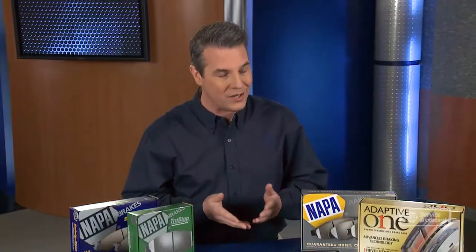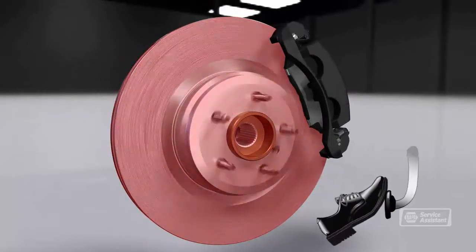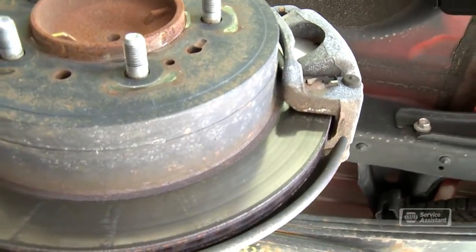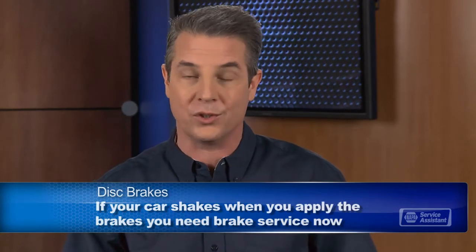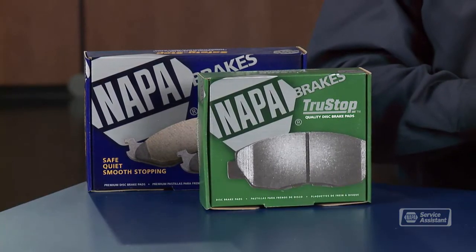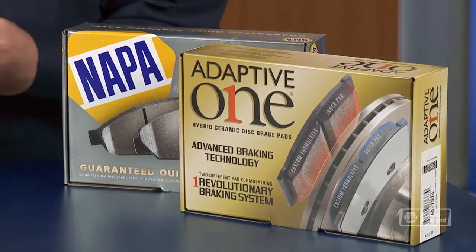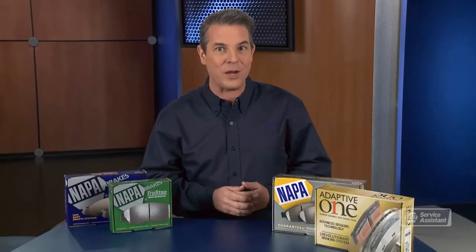Some people ignore the warning signs and keep driving long after the pads are completely worn out. When that happens, metal brake components will grind on the rotor, damaging it enough that it needs to be resurfaced or replaced. The rotors can also warp or crack, in which case they'll need to be replaced. Brake calipers also wear out over time — they can develop leaks or the caliper pistons can freeze open or closed. The new pads we put on your vehicle will restore your brakes to manufacturer specifications. Or we can install upgraded parts to increase your power to stop and reduce brake noise and brake dust.